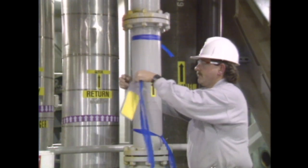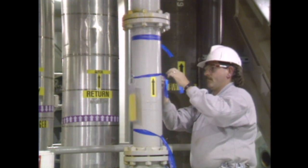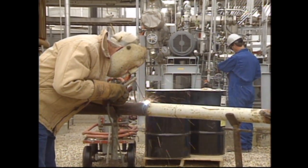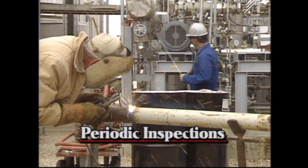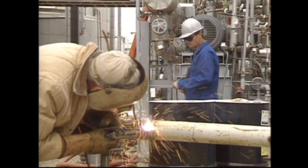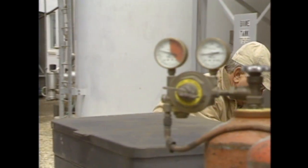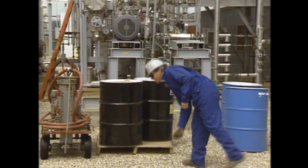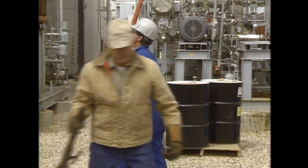Unit operators must also ensure that lines to be demolished or removed are properly identified and marked. Designated or operating personnel must inspect the work area periodically and retest the atmosphere as the hot work progresses. If a change occurs that results in an unsafe condition, they must stop the work immediately. After the job is finished, operating personnel must inspect the area to make certain the work is complete and that the area is clean before equipment can be returned to service. Only then may the permit be signed off.